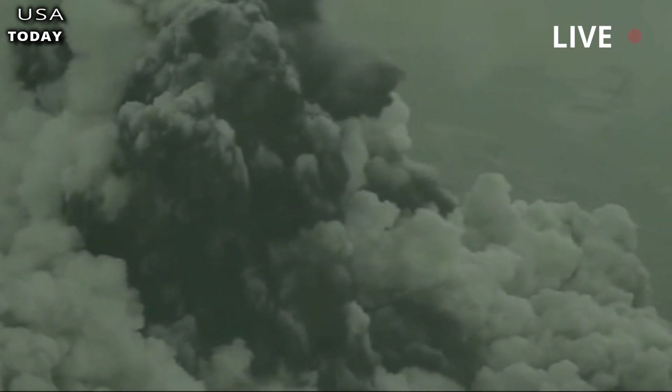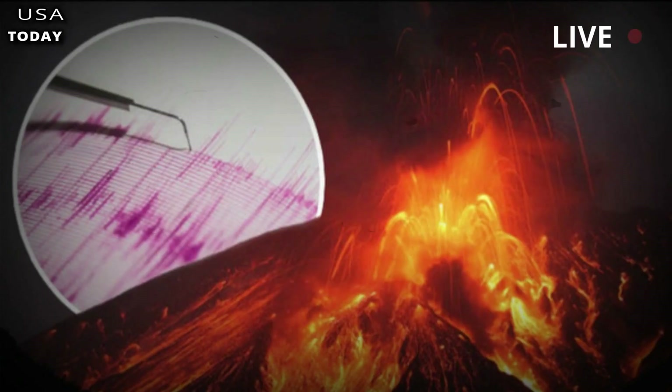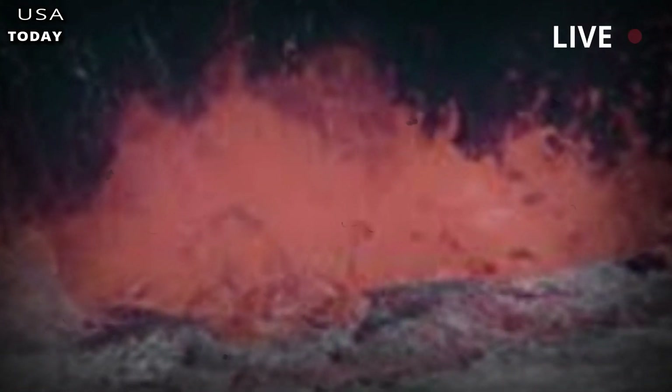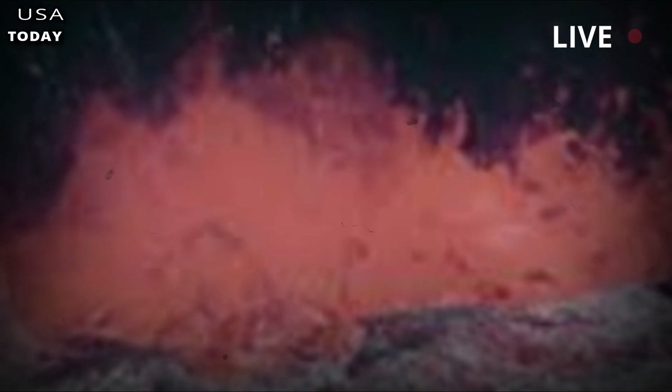Strain events such as new magma intrusions or tectonic deformations that can begin to mobilize and concentrate the magma are likely to be accompanied by a number of dynamic processes, as evident from ongoing geophysical and geochemical monitoring.